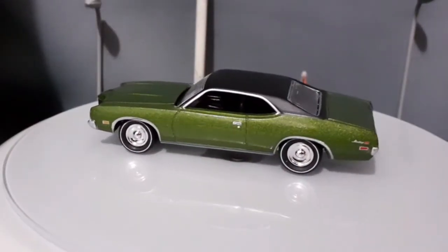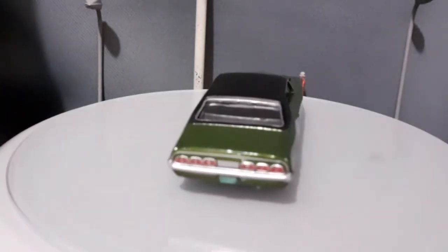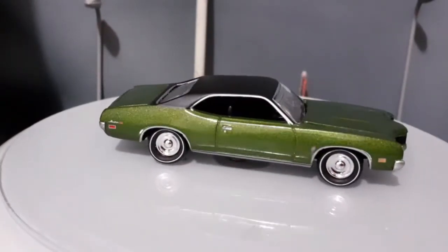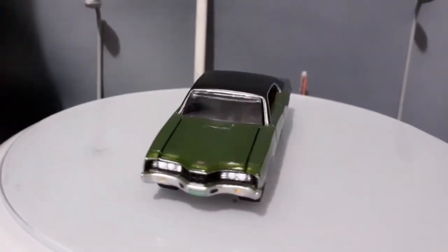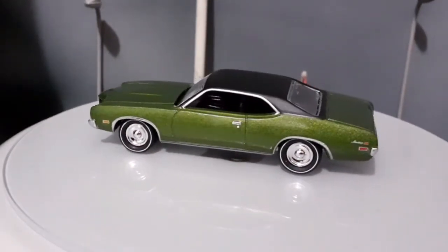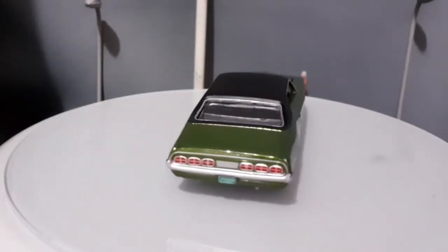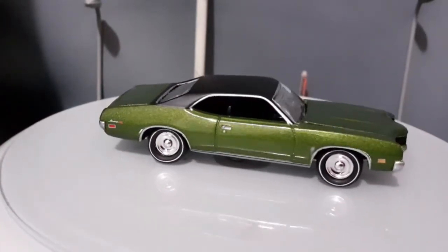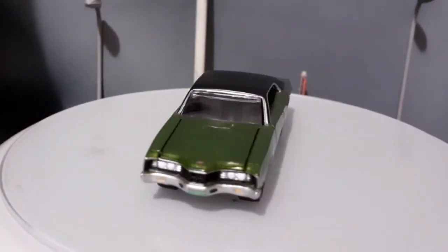A primeira miniatura que nós vamos analisar hoje vai ser o Mercury Montego GT, na cor verde e teto em vinil. É uma miniatura muito bacana, é uma peça muito legal da Johnny Lightning, de um carro muito legal. Esses dois carros, essas duas miniaturas, são miniaturas de Muscle Cars que provavelmente você não conhece. Eles entram para aquela lista de Muscle Cars pouco conhecidos, ou pouco falados.